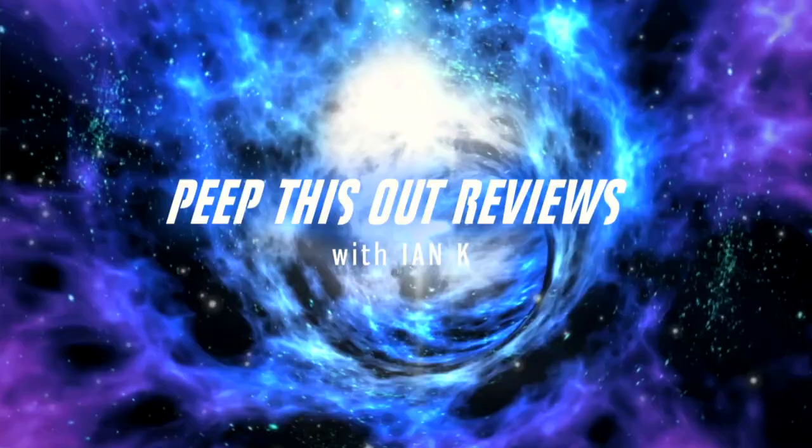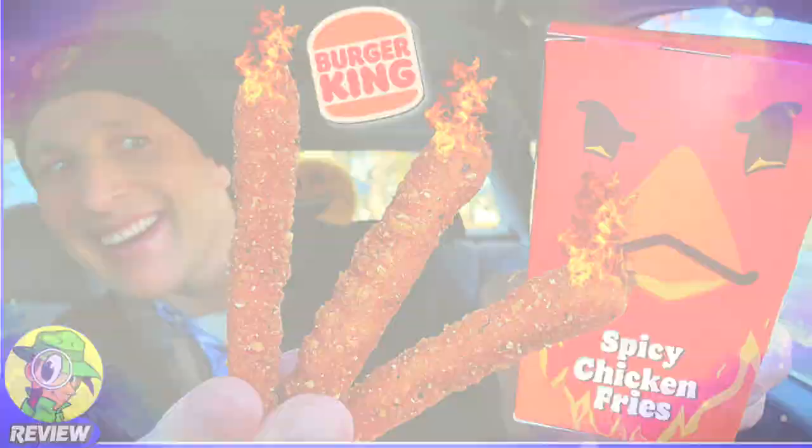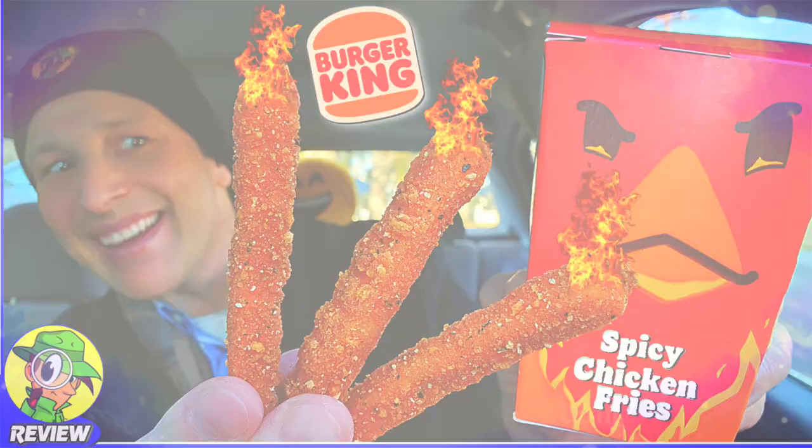Get ready to fire up your taste buds here at BK because the classic menu favorite is about to get a heated little upgrade. That's right, I've got the brand new spicy chicken fries up next so stay tuned. I'm Ian K and you're about to peep this out — welcome to Peep This Out Reviews with Ian K.